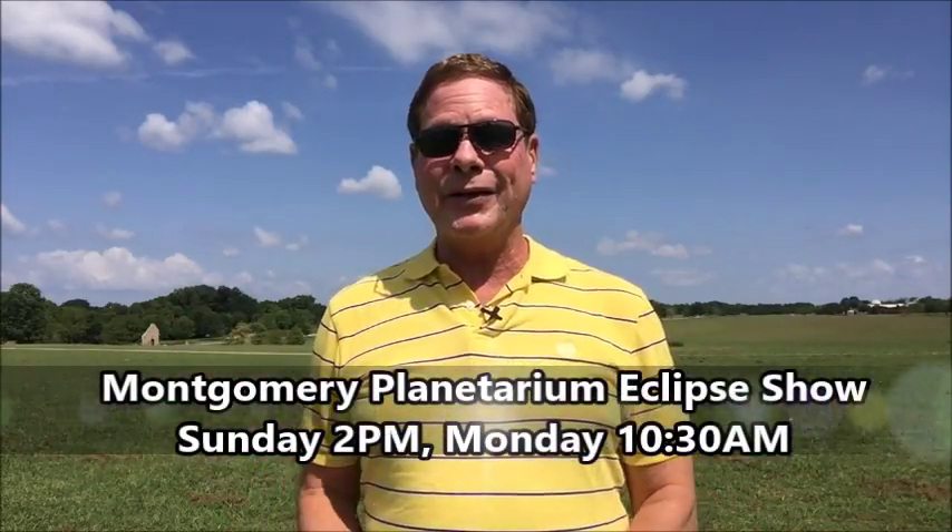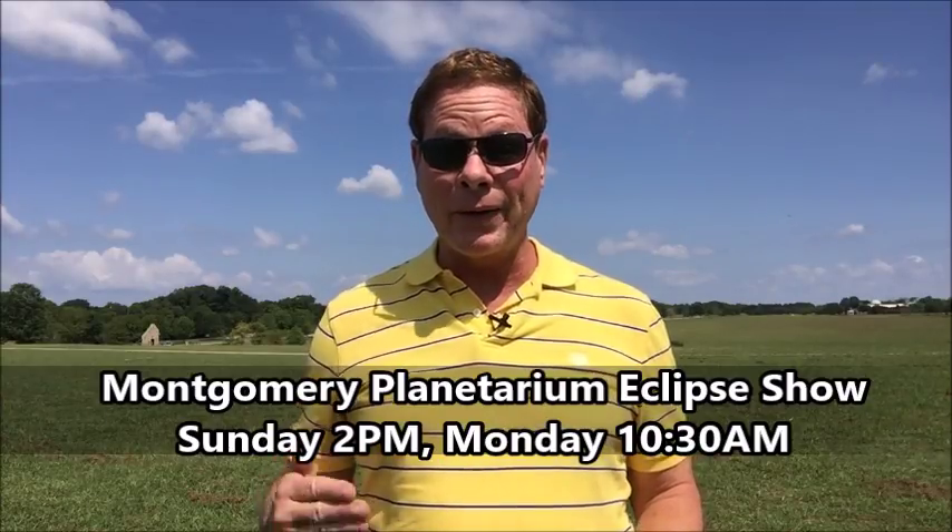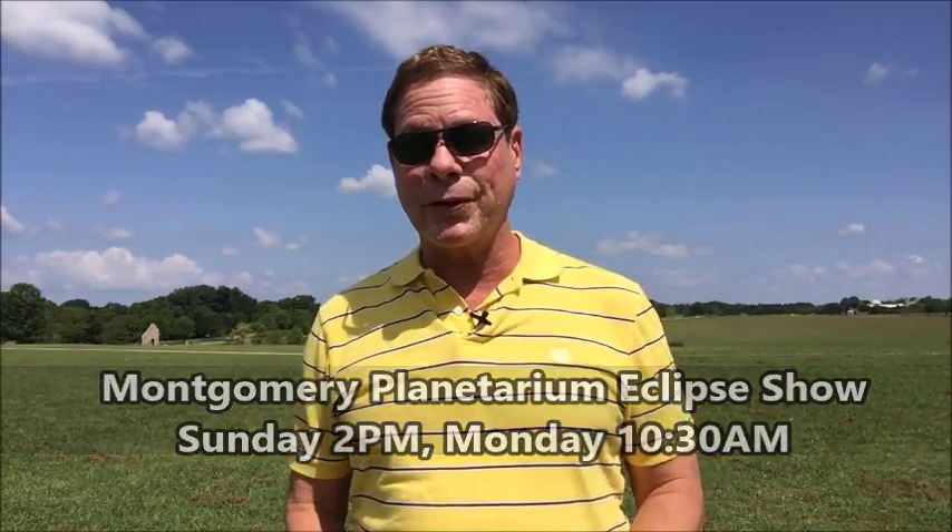If you haven't seen the show that the Montgomery Planetarium puts on about the eclipse, it's one hour long and it's great. They're going to do it again Sunday afternoon at 2 o'clock, and you ought to check it out and get in line early because it will sell out. And they'll also do it the day of the eclipse, Monday morning at 10:30 a.m.